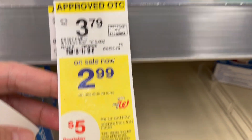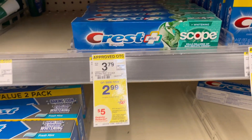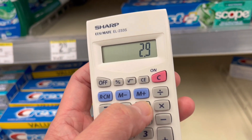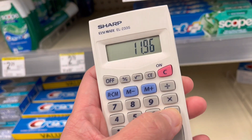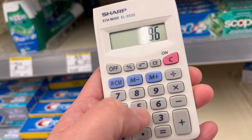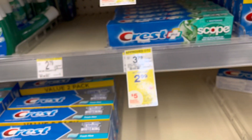I want to do this one because it is producing a manufacturer register reward. I can get four of the toothpaste at 2.99 each and use that six-dollar digital coupon. So 2.99 times four is $11.96, minus the six-dollar digital coupon is $5.96, plus you get a five-dollar manufacturer register reward, so your total is 96 cents — or 24 cents each.